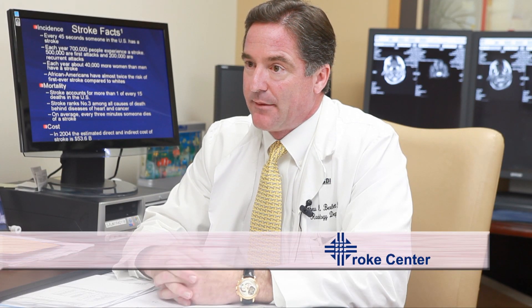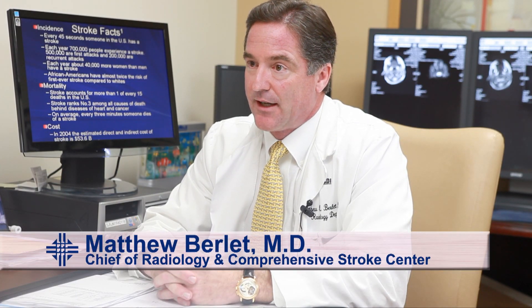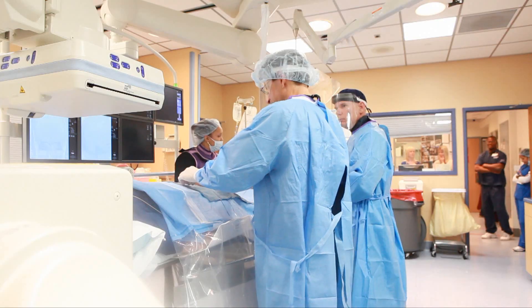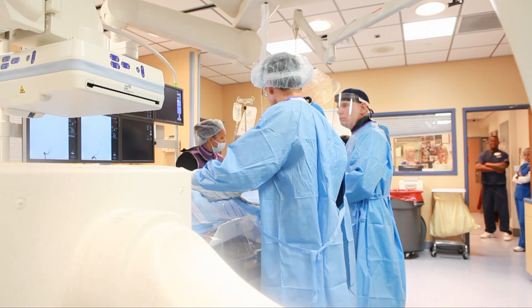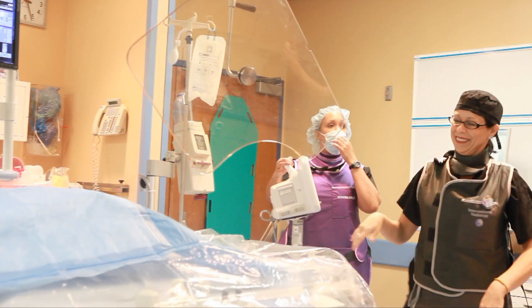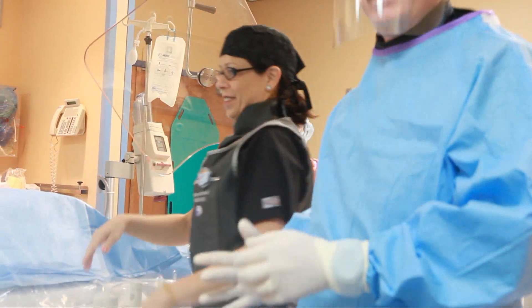My name is Matthew Burlett. I'm an interventional neuroradiologist at St. Joseph's Hospital, and also the chief of radiology and chief of the comprehensive stroke center. We have a very sophisticated stroke team here at St. Joseph's, and the team pushes the patient through the system because it's time sensitive.